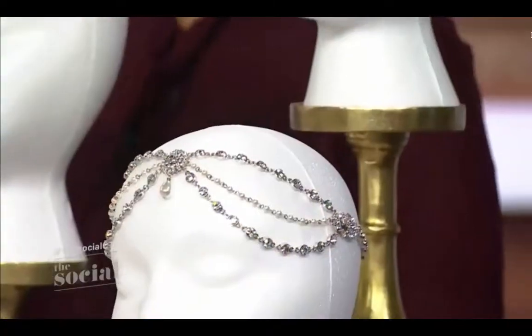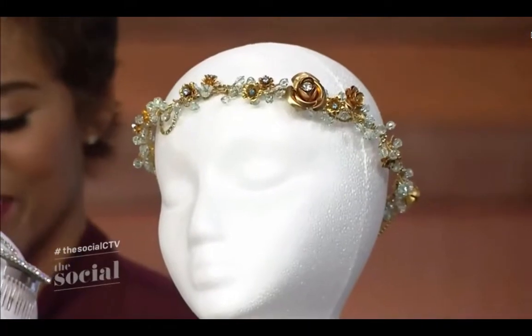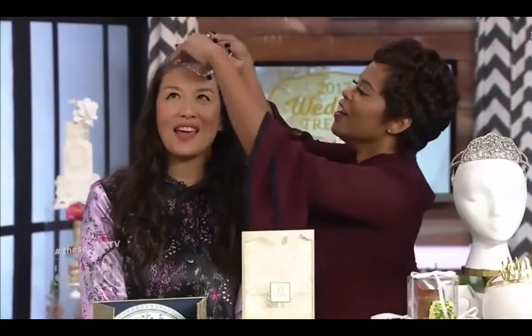Last year you told us the flower crown was the thing to do with your wedding look. How about this year? It is still very on trend, but flower crowns have gone metallic — we're seeing crowns and halos, everything very regal with a presence and a weight to it. These pieces are from Terra Fava and they are just royal, regal, and for the fashion-forward bride.